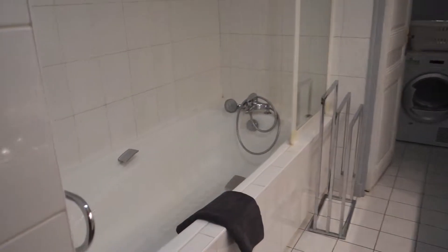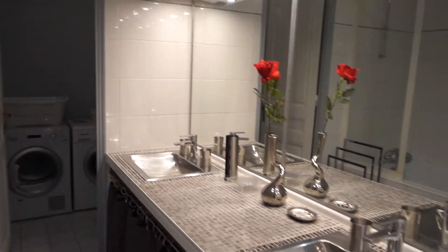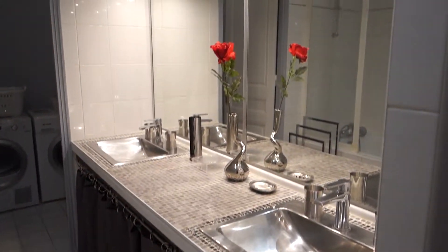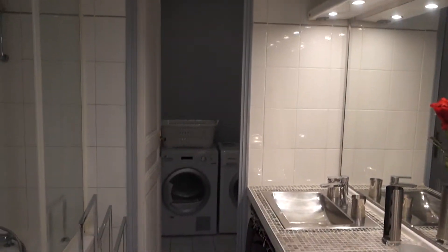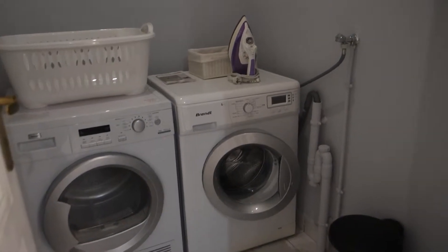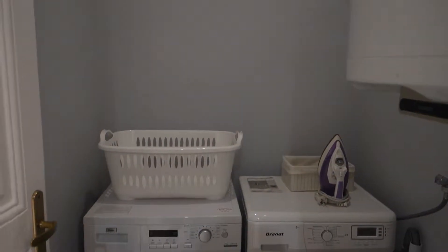We've got a big bath. On our left and on the right we've got two sinks with some storage space and a huge mirror. There's no window, but the light as you can see is enough.